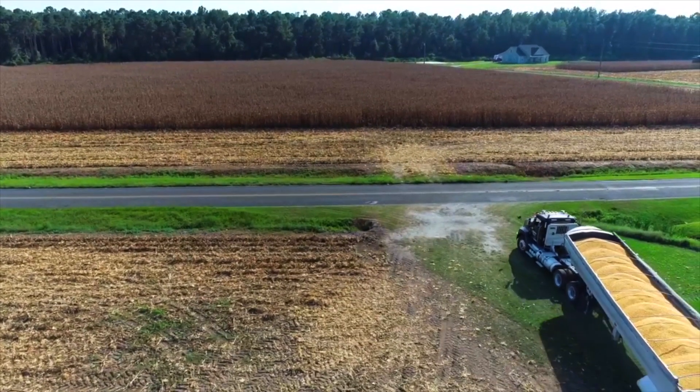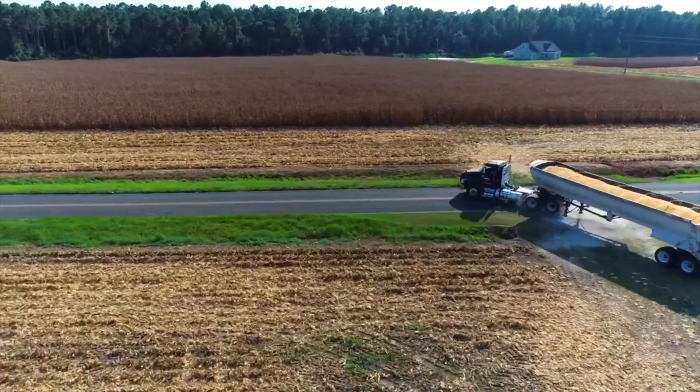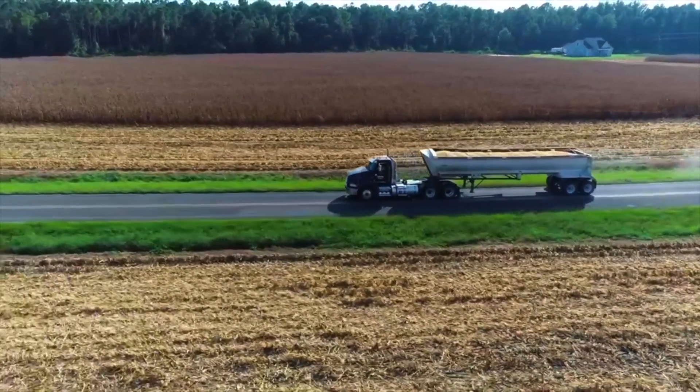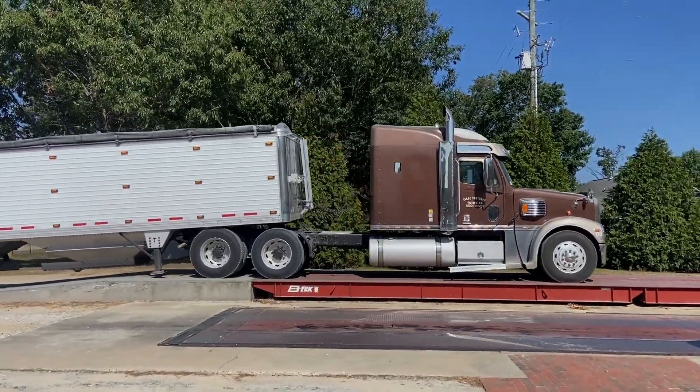Once the corn has been picked, the grain cart loads the corn into a tractor trailer. The truck then hauls the corn to the grain elevator.